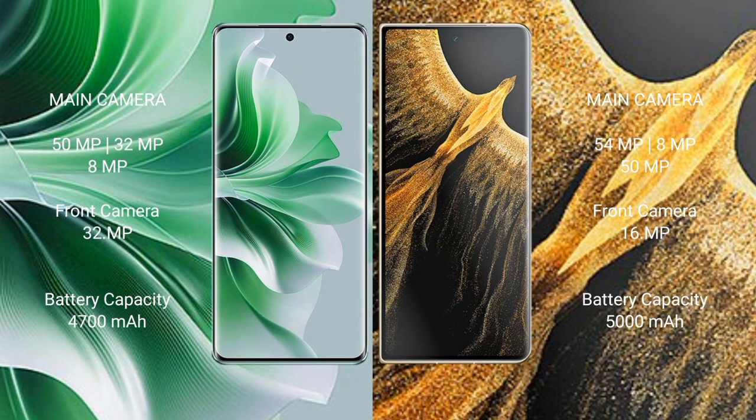OPPO Reno 11 Pro features a triple rear camera setup of 50MP plus 32MP plus 8MP, and a 32MP front camera. Honor Magic Vs Ultimate features a triple rear camera setup of 54MP plus 8MP plus 50MP, and a 16MP front camera. OPPO Reno 11 Pro has a 4700mAh battery with 80W fast charging. Honor Magic Vs Ultimate has a 5000mAh battery with 66W fast charging support.